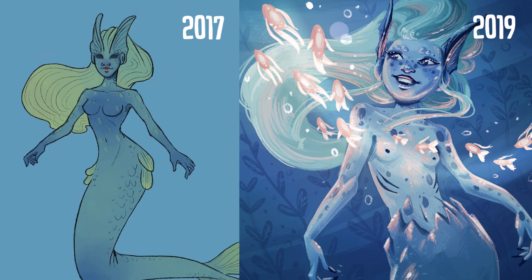Neither of these mermaids are actually recent. Would you like to see how I improved in the last 2 years and paint a new one for 2021? Let me know in the comments below.